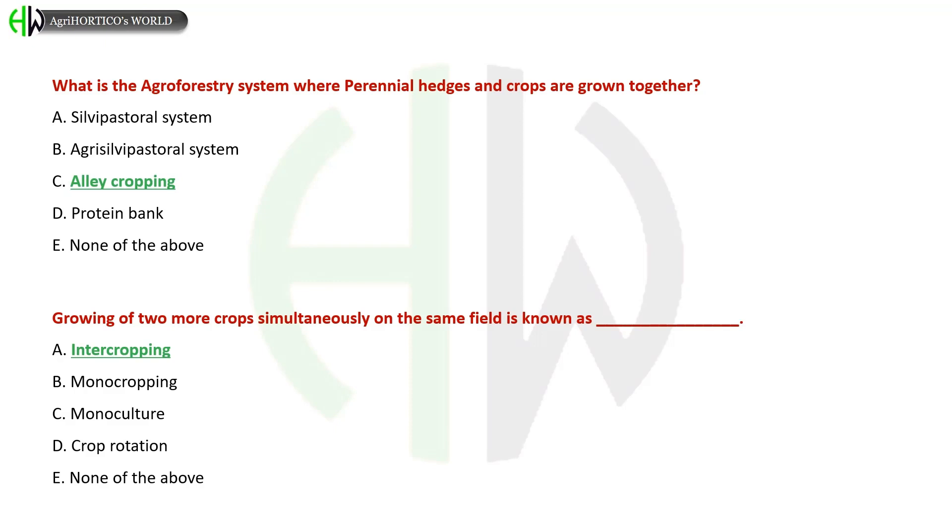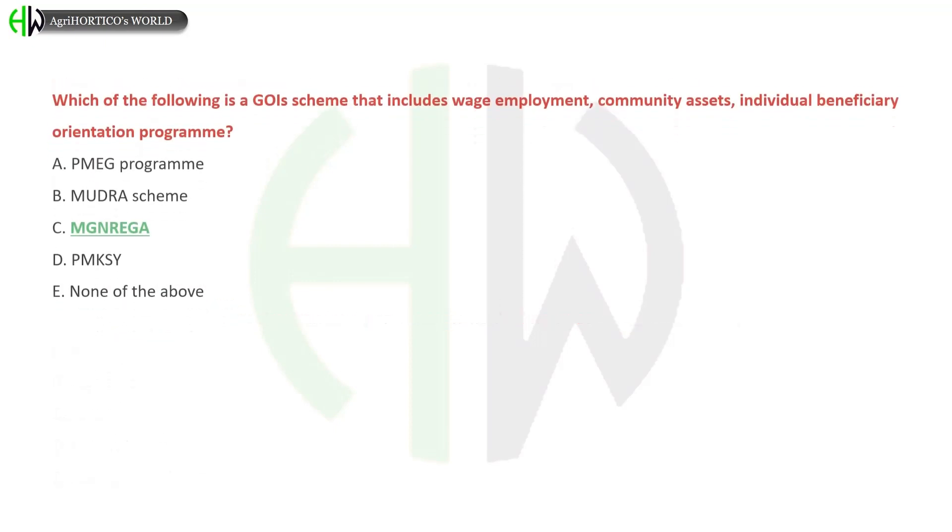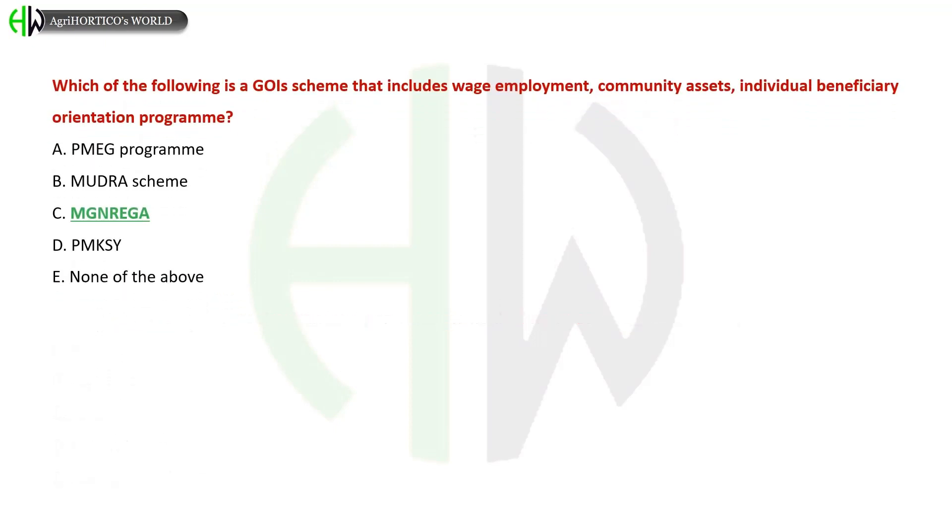Growing of two or more crops simultaneously on the same field is known as: A) Intercropping, B) Monocropping, C) Monoculture, D) Crop Rotation, E) None of the above. The correct answer is Intercropping. Which of the following is a government scheme that includes wage employment, community assets, and individual beneficiary orientation programs?